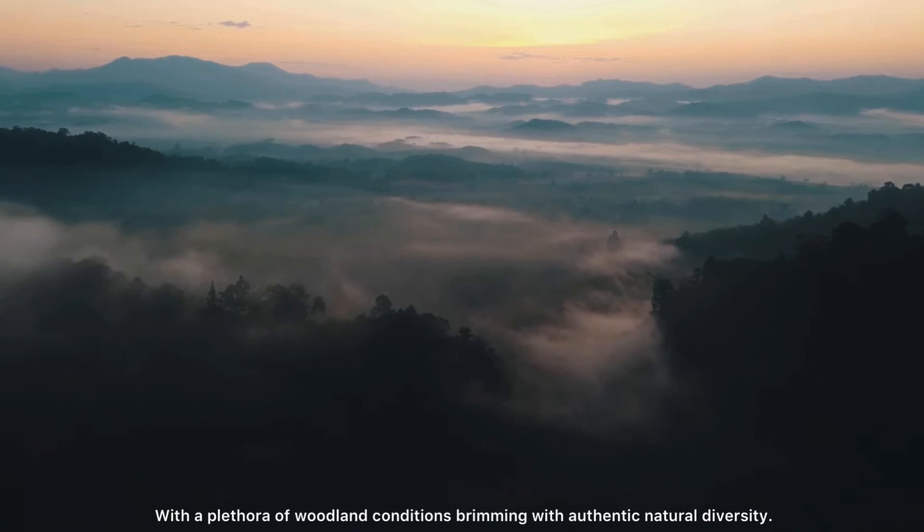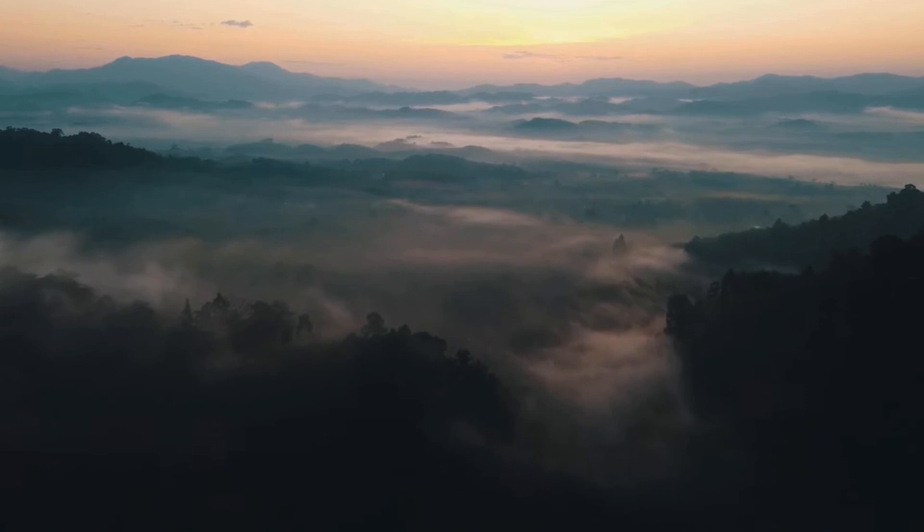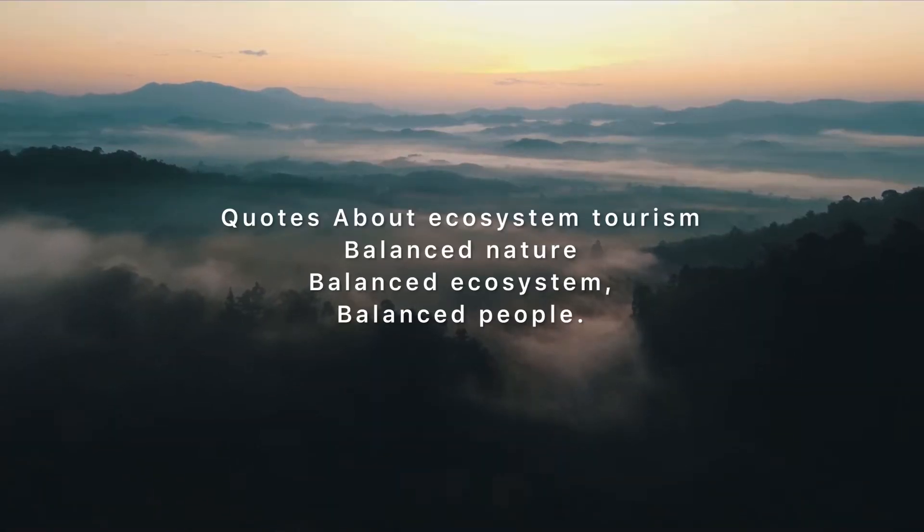With the abundance of land conditions brimming with exotic natural diversity — balance nature, balance ecosystem, balance people. Thank you.